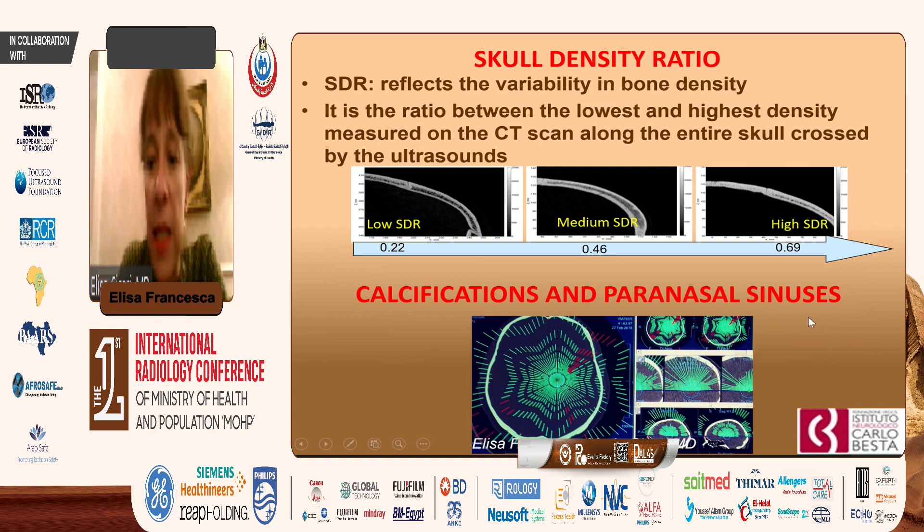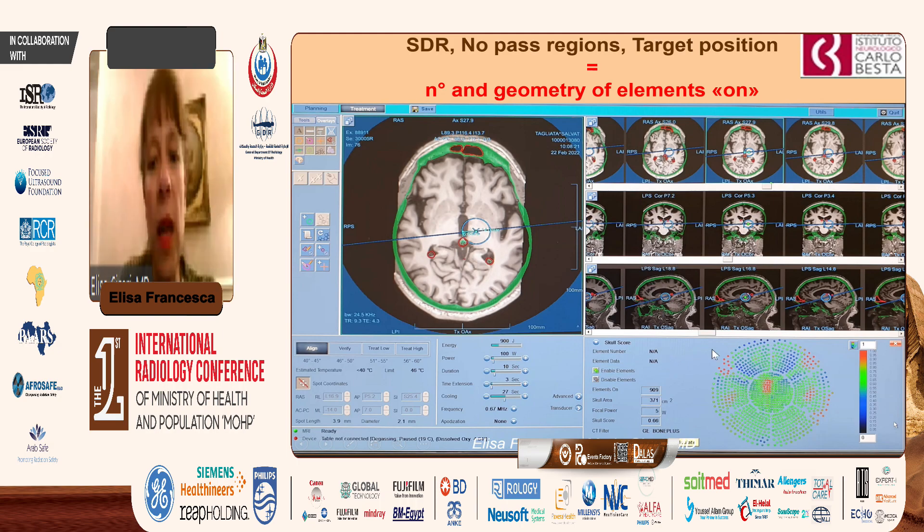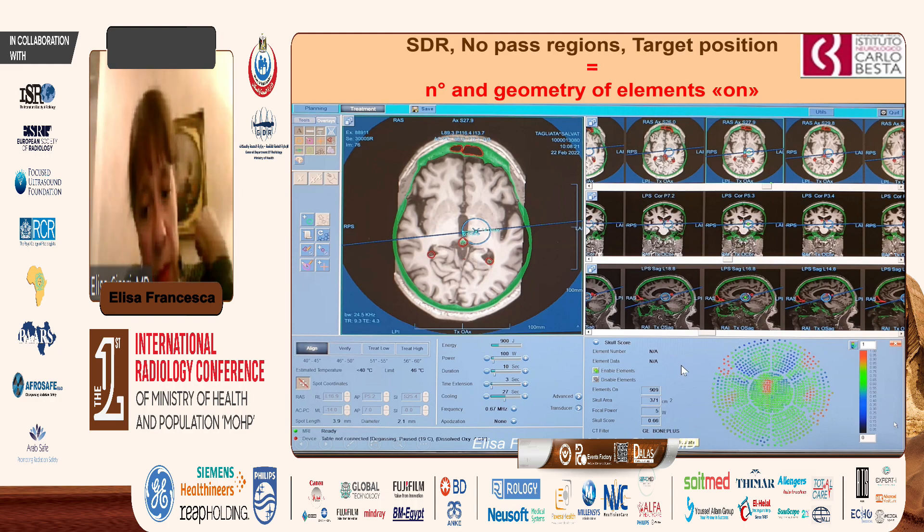Calcifications and paranasal sinuses can deflect our focused ultrasound, so we have to identify and exclude them from our plan. We use a fusion between pre-MRI and CT scan. We define the no-pass regions — paranasal sinuses and calcifications shown in red — and we do the targeting in the VIM in axial, coronal, and sagittal views, and measure the SDR. In this example, the SDR is 0.66, so the skull has good compaction.